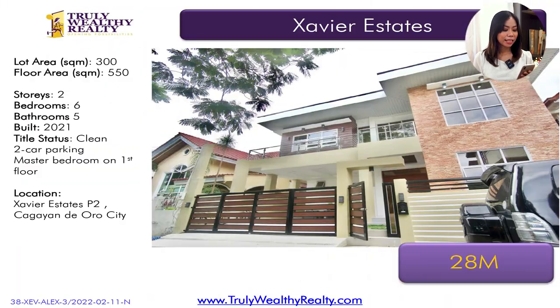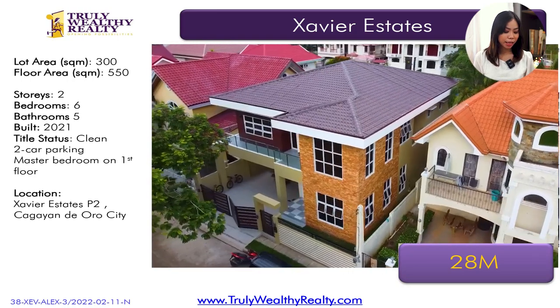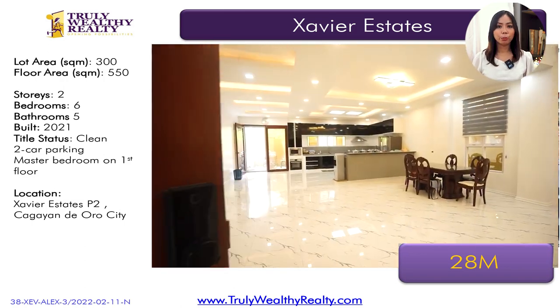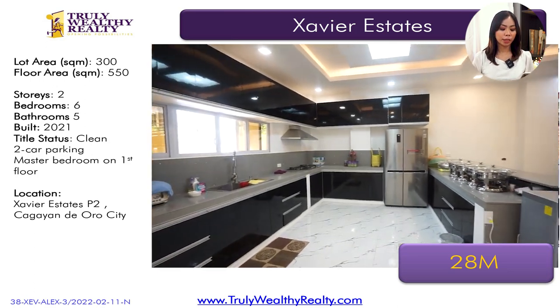The next listing has a lot area of 300 square meters, floor area of 550 square meters. It has six bedrooms, five toilet and baths. The living and dining area are huge — super spacious. This one has two-car parking space and is at 28 million.